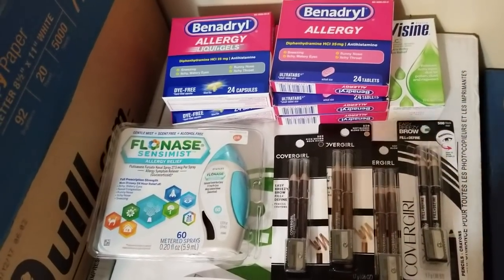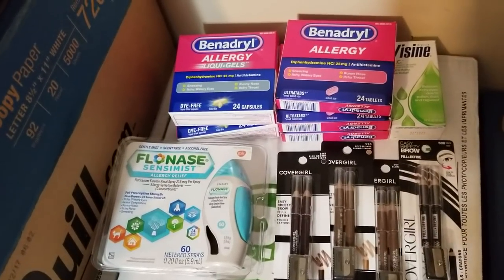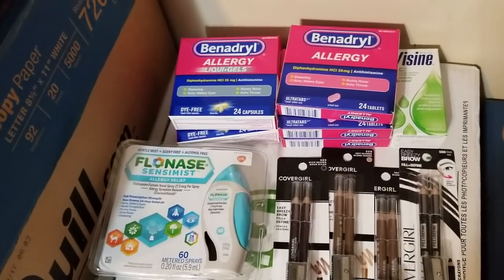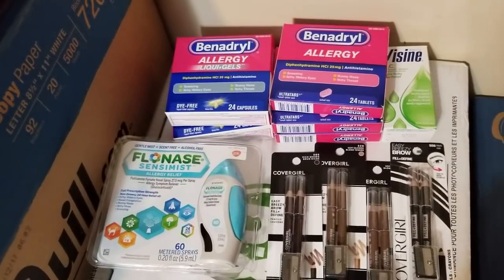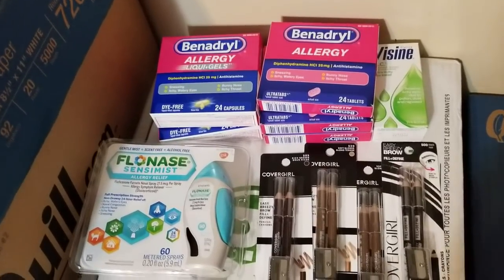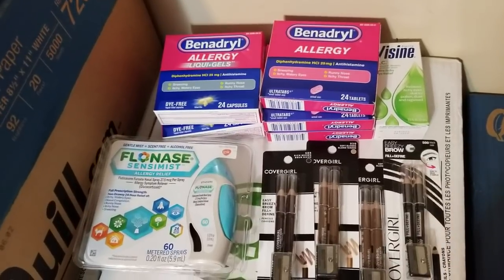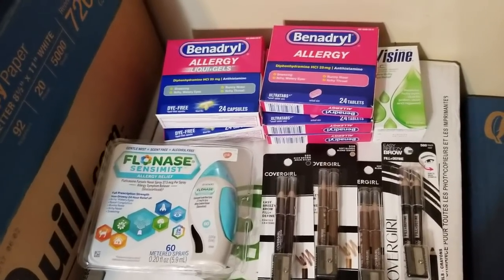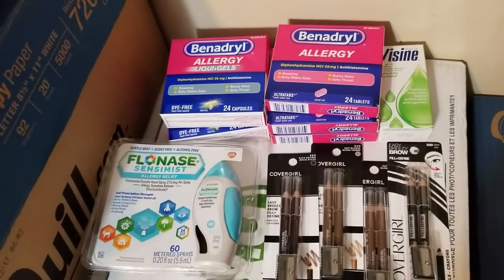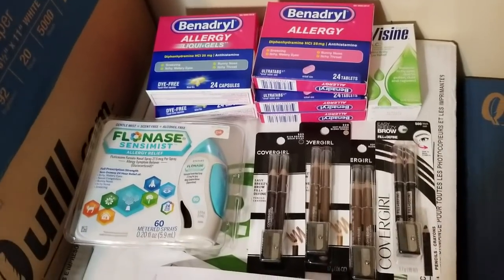I do have a $6 off two digital coupon on root touch-up or Nice & Easy hair color. I got two root touch-ups to do the Ibotta deal, but the $6 digital coupon didn't come off, so I said no and didn't get them. If you need some it's a really good deal even without the coupon — you can do the Ibotta and get the $5 back plus a dollar from Saving Star. But if you have the BOGO coupon, go for it.